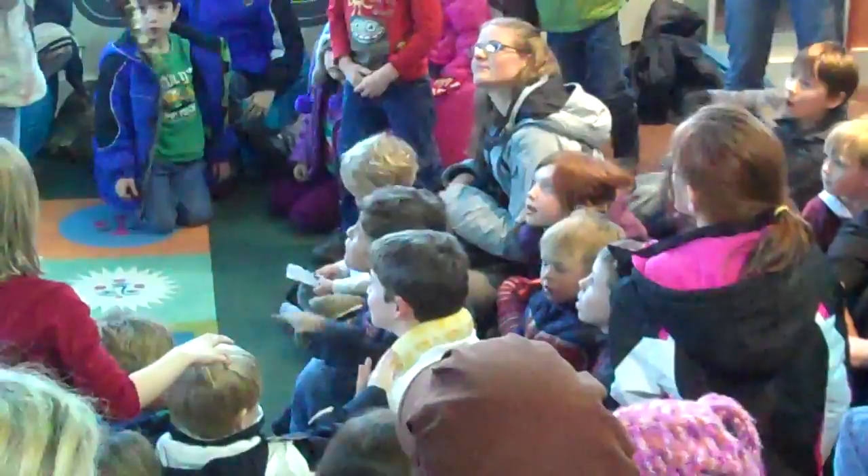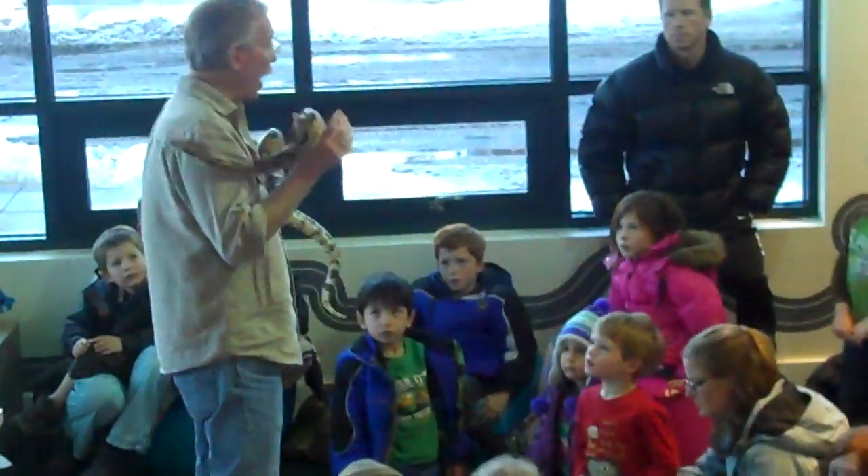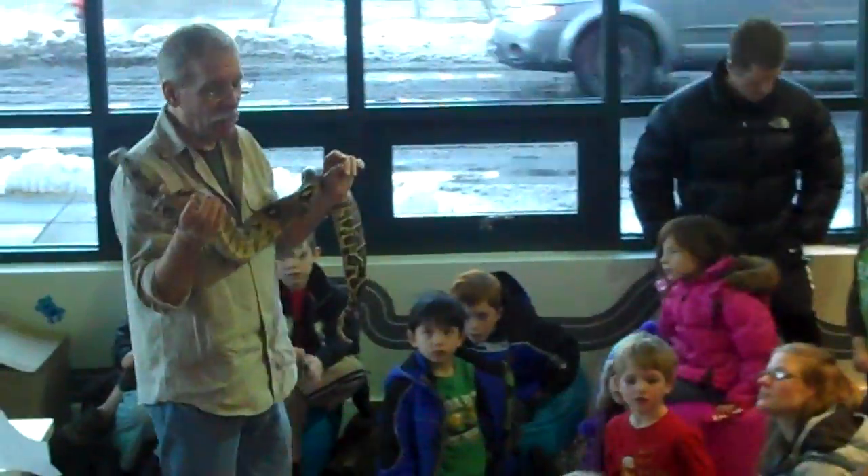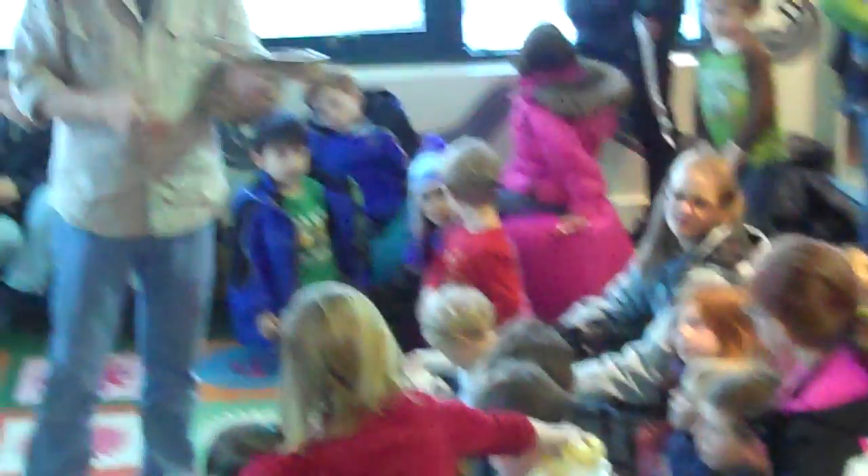This is a small Colombian red tail. The males can get to 9 feet — I have one in my store. The females get to about 12 feet, so this is a small one.